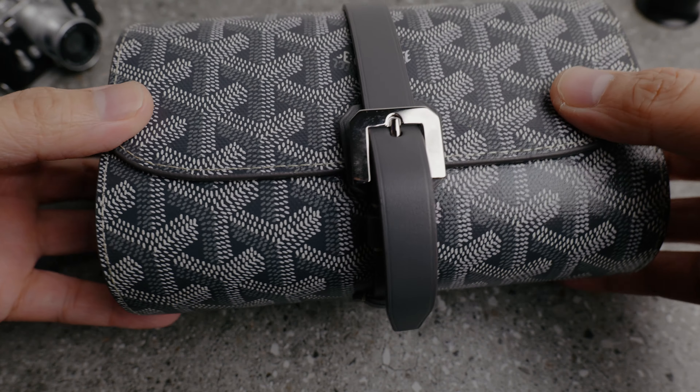Hi guys, Eric here from Alozo. Today we will do a special unboxing and review something different — a luxury watch roll.